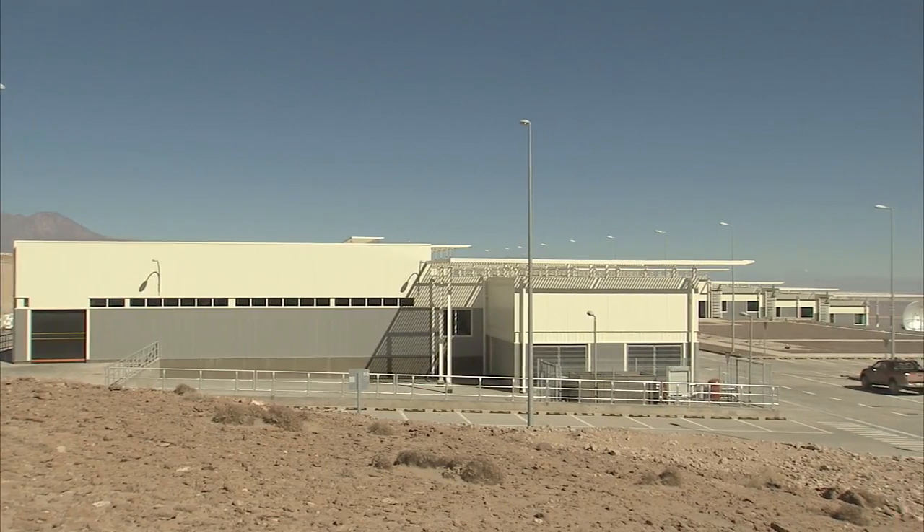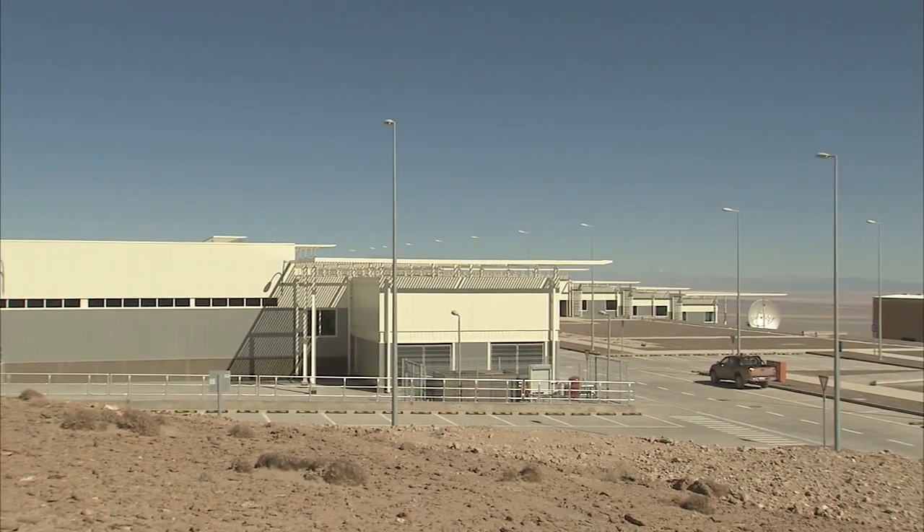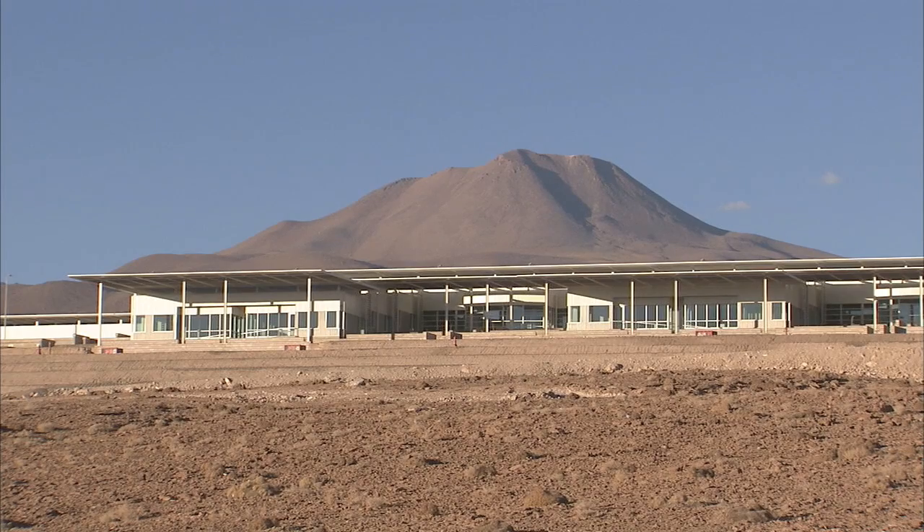The Operation Support Facility will also be the center of the observatory's scientific activities. The ALMA site was chosen because its extreme dryness and altitude offer excellent conditions for observing the sub-millimeter radio waves for which ALMA was designed. The wide plateau at Chajnantor offers plenty of space for the array of antennas, with individual dishes spread out and linked together over distances of more than 16 kilometers.